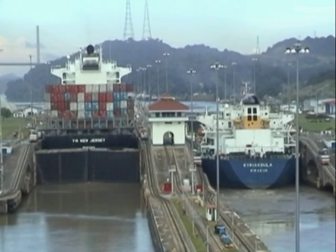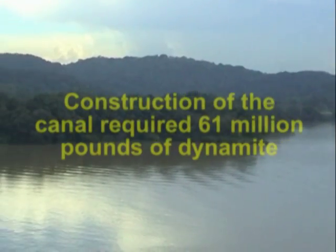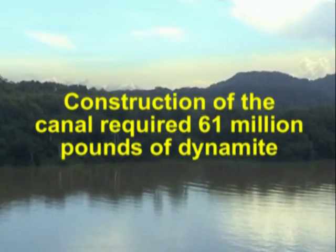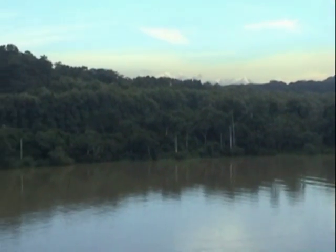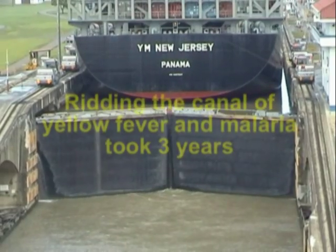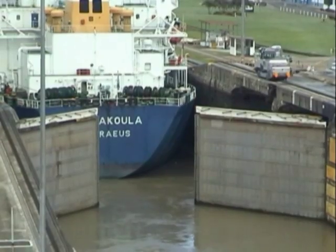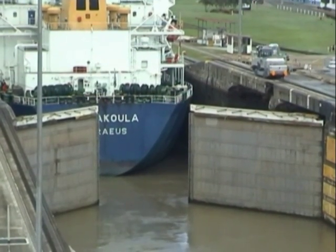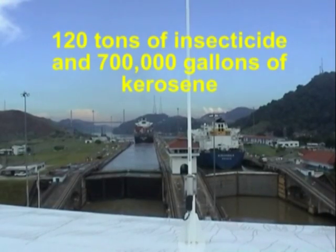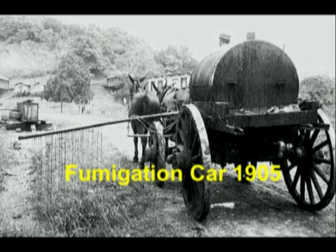The Americans were able to succeed where the French had failed largely because they succeeded in clearing up one of the most disease-ridden places in the world. Malaria and yellow fever were the main killers. A Cuban doctor called Carlos Finlay first made the association between mosquitoes and malaria, and William Crawford Gorgas devised and implemented the plan to rid the canal of mosquitoes.